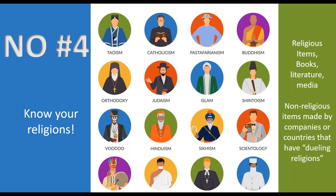Number four: know your religions. I don't expect you to be religious experts, but any religious items, books, literature, or media going to a country with an opposing religion is a problem. You wouldn't send something Jewish to Saudi Arabia, and you wouldn't send something Muslim to Israel. The primary focus here is the Middle East, but there are also countries in Africa where this applies. Some countries won't allow religious symbols on the outside of boxes, while in others, putting religious symbols on is actually helpful.